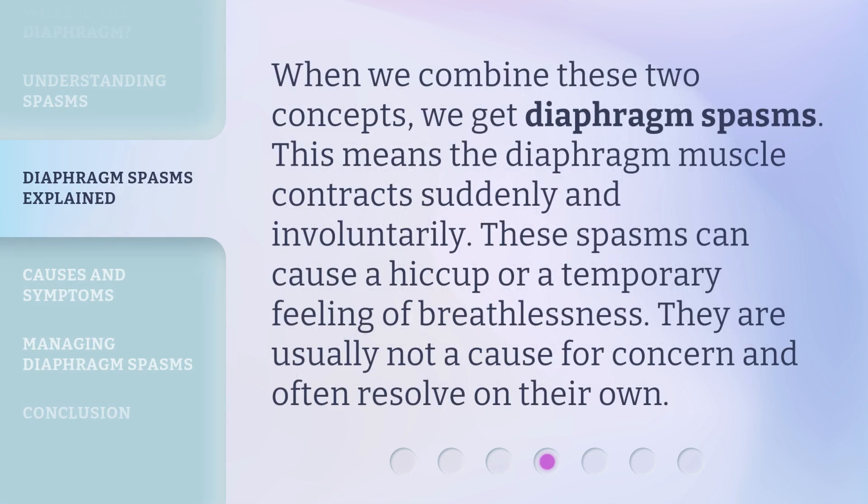When we combine these two concepts, we get diaphragm spasms. This means the diaphragm muscle contracts suddenly and involuntarily. These spasms can cause a hiccup or a temporary feeling of breathlessness. They are usually not a cause for concern and often resolve on their own.